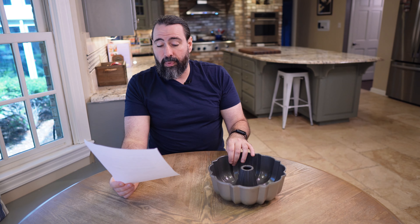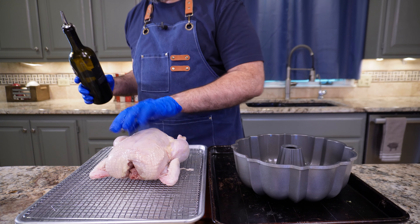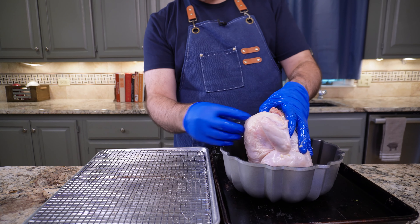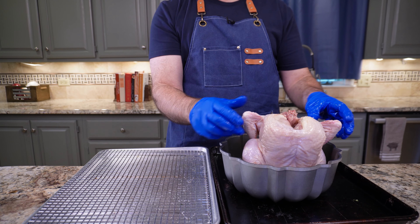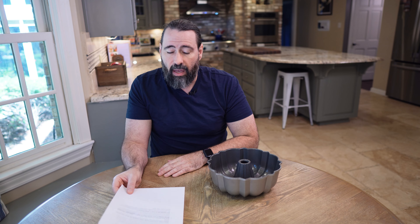Now for the one you've been waiting for: use a bundt pan to cook a whole chicken. Stand the chicken up and fit it over the bundt pan center. Add potatoes and root vegetables to the pan and season the chicken well. Bake at 425 degrees Fahrenheit until a meat thermometer reads 165 — I'm presuming they're talking about the breast meat. This is kind of modeled off the beer can chicken where you take your chicken and put it in an open can of beer so it sits up.